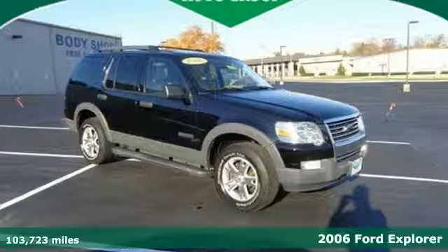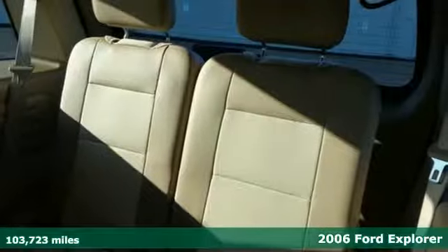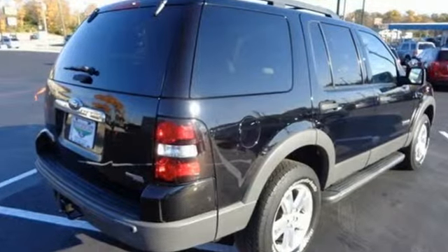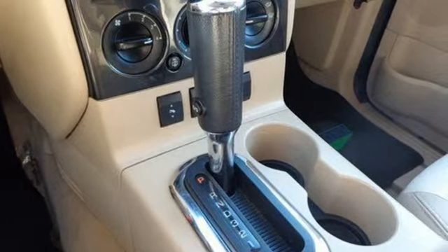Performance and fuel economy go hand-in-hand in this 2006 Ford Explorer. This great SUV features stability control, four-wheel anti-lock brakes, a tire pressure monitor, and speed-sensing windshield wipers. It also has a CD audio system, multi-function remote, and a trailer hitch.